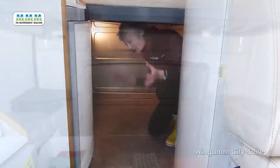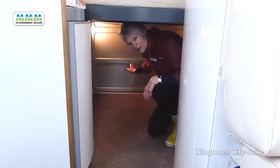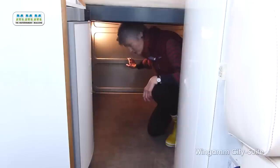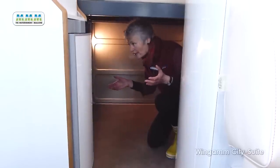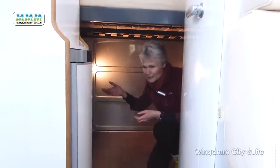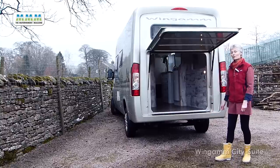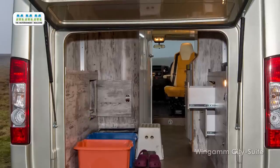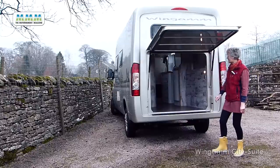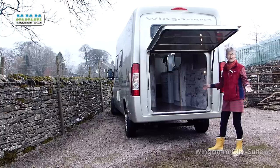A major feature of the City Suite is this cavernous rear storage area, very suitable for dogs or naughty children. It's accessed by a very large rear door which is part of the central locking system, though unfortunately it hasn't got an internal handle. You can increase the size of the load area by raising the bed electrically, making it much easier to get out. With a whopping 800 kilogram payload, there are plenty of options: a cupboard on one side, two drawers, the inboard fresh water tank behind a panel, plus tying points, hooks, and rails as desired.